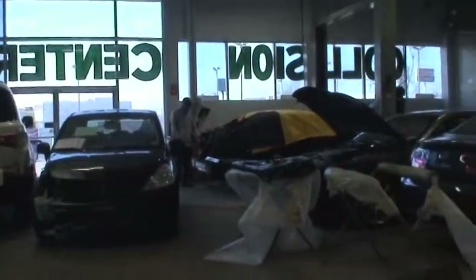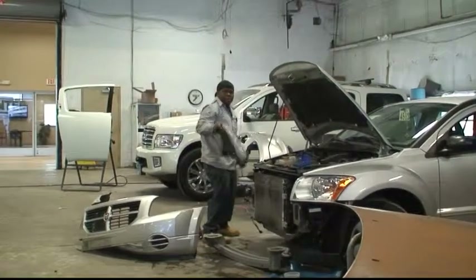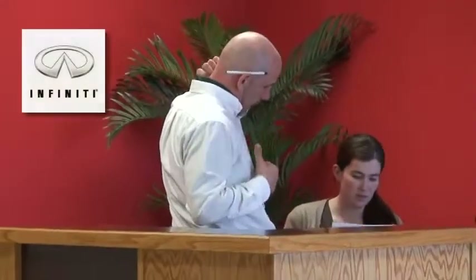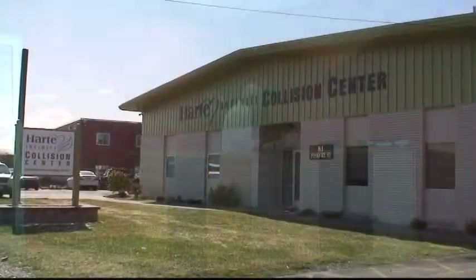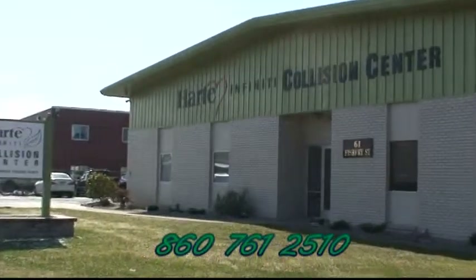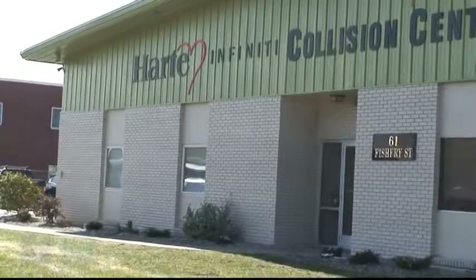There will come a time when all body work will have to conform to these environmental standards. At Heart Infinity, we feel it is important enough to do it now, and we know that our customers agree with us. The all-new Heart Infinity Collision Center — the big environmentally green building on Fish Fry Street, right around the corner from Heart Infinity — using environmentally friendly waterborne paints to repair your car and change the world.